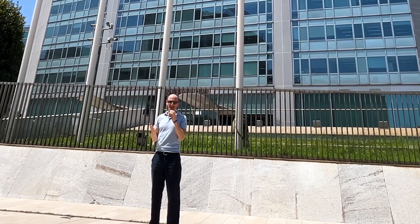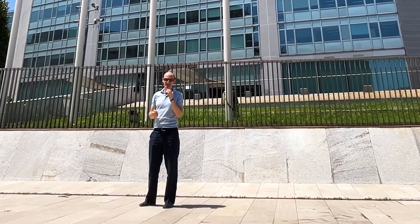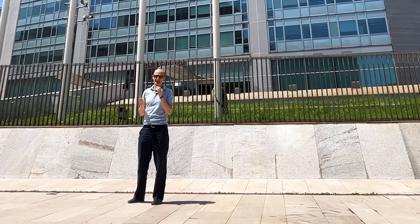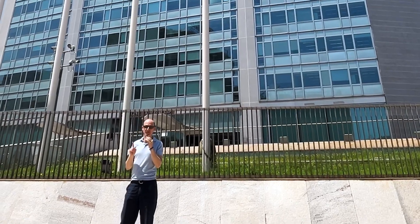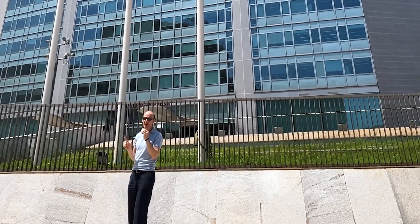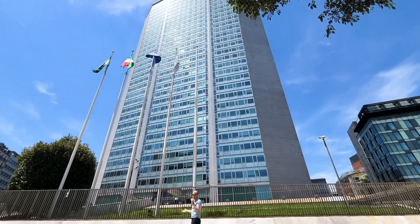We're in Milan and this is the Pirelli Tower — one of the most elegant buildings I know and I want to tell you about it. If you've ever been to Milan you'll know that it is a city of amazing design. People here are stylish. But also here in Milan is my favorite building, the Pirelli Tower, right here above me. It is absolutely gorgeous.